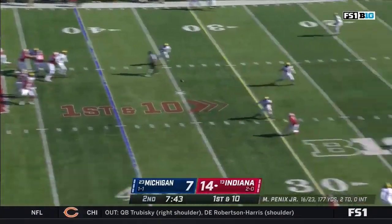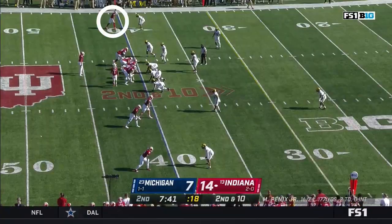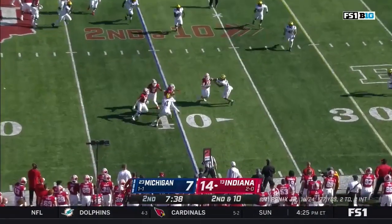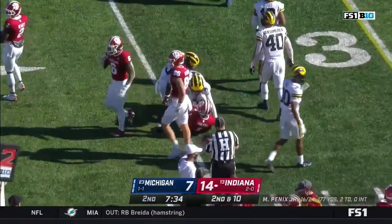From the 40, looking up top — he throws incomplete, off the mark for Fillier. Four receivers into the near side for Michael Penix. Swings it out to Watt Fillier, and takes Vincent Gray for a ride.